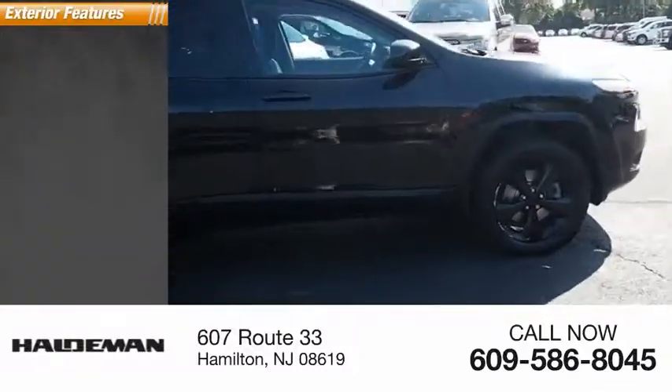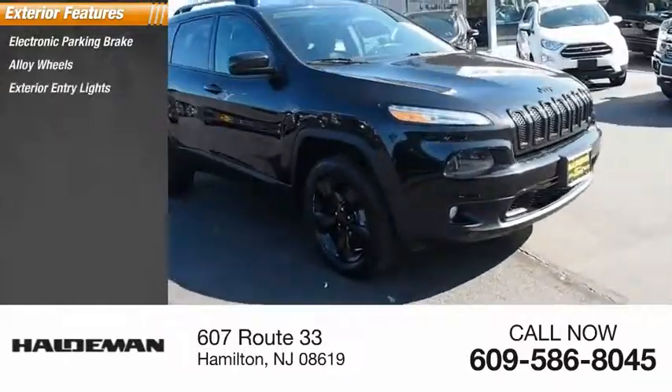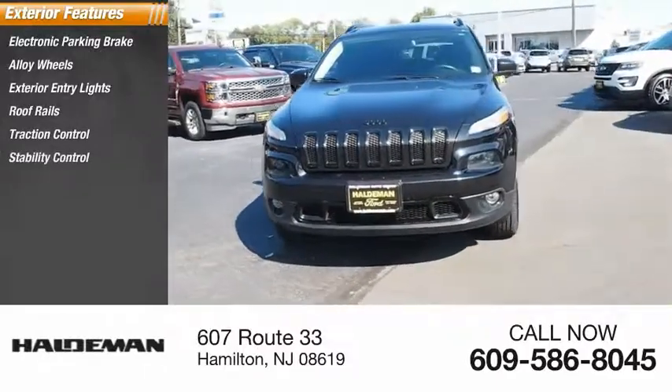Here are some of this vehicle's great options: electronic parking brake, alloy wheels, exterior entry lights, roof rails, traction control, stability control.